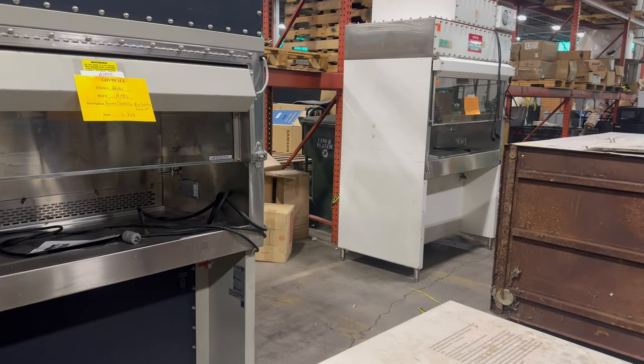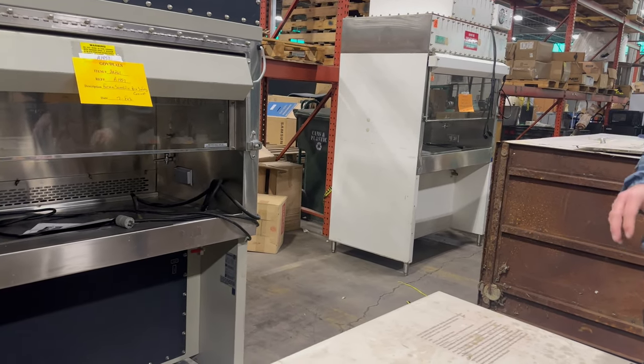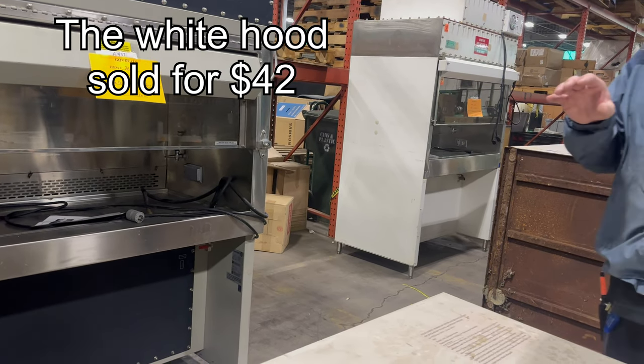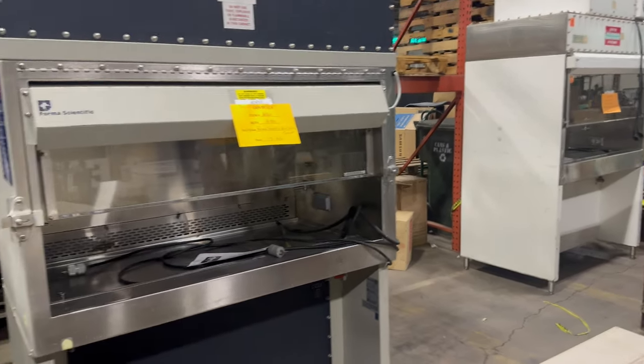Welcome back to another video. Apologies for the audio — I don't have a microphone. This just came out: there is another laminar flow hood up for auction at the University of Tennessee, where I am right now. I'm about to go check it out. On the GovDeals website there is a search menu where you can search to see items that sold and how much they sold for.